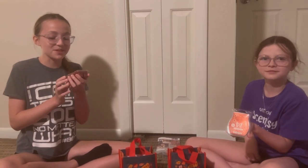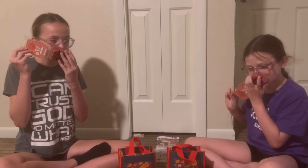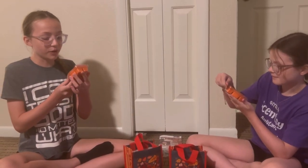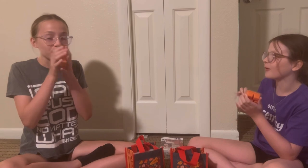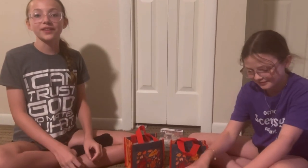This is Apple Spice Season. Oh, that smells really good. This is Sparkling Spice Citrus. Oh, that one smells really good too. They all smell really good.